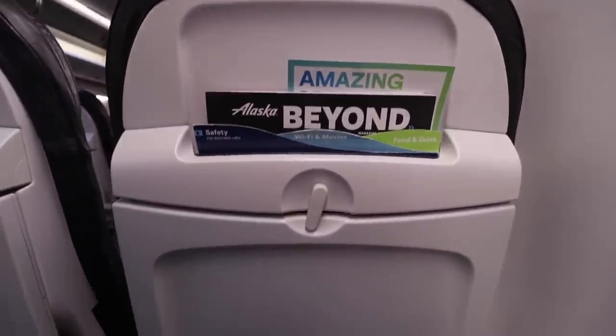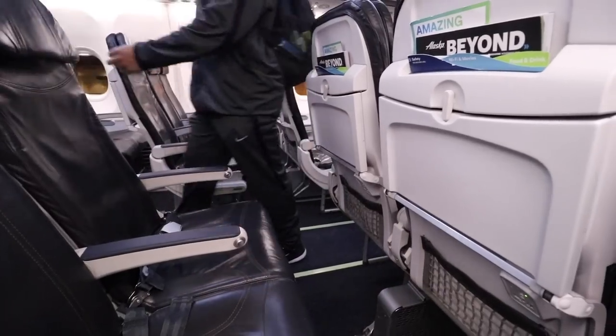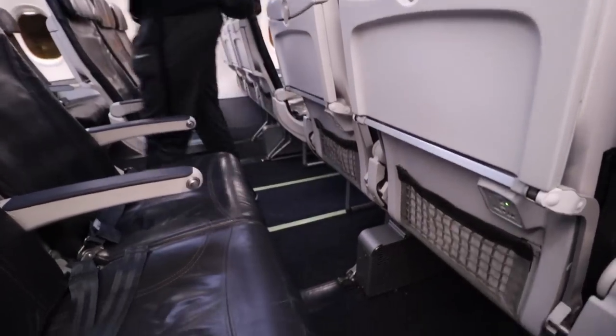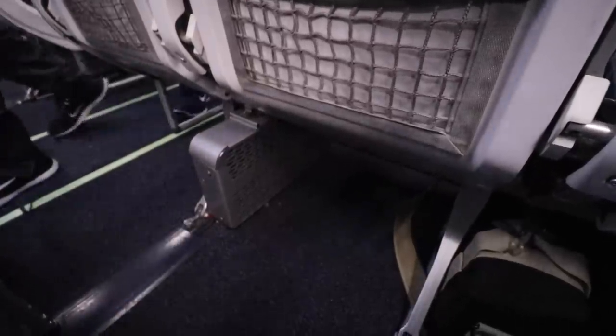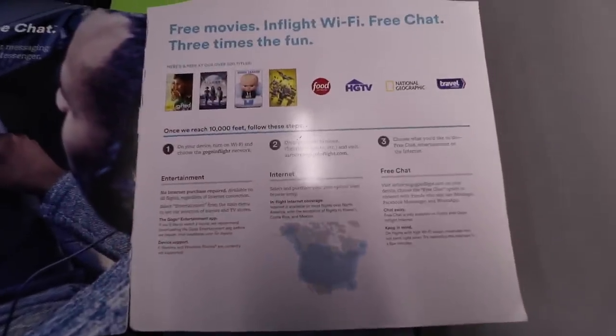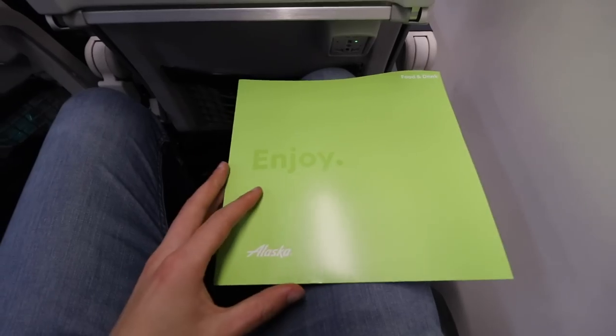What really surprised me when I got on was how incredible the amount of legroom was — it was almost on the level of JetBlue. Regardless of how tall you are, you will fit here. However, you'll want to watch out for the middle seat, since part of the legroom is blocked by an entertainment system.